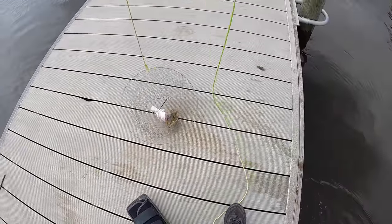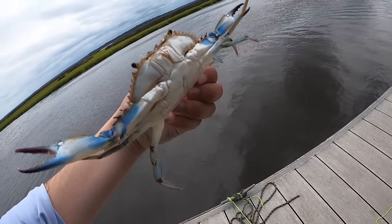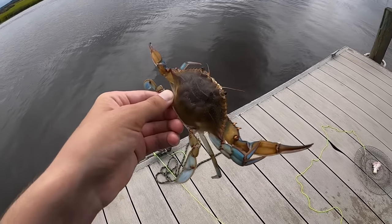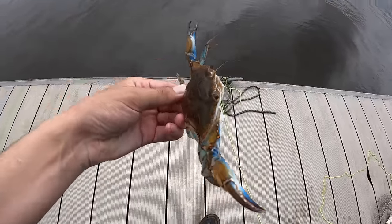Oh, hold on. That's a good one. Oh yeah, that ain't bad. Nice male. We could always call them too if we start catching a bunch. That is a nice little eater, I'll take it. Definitely a lot smaller than that first one we caught.